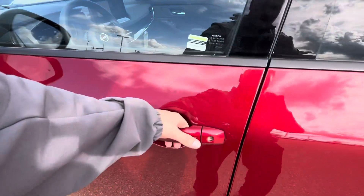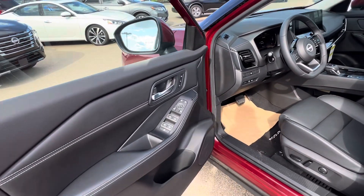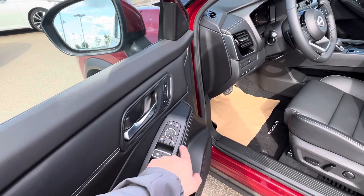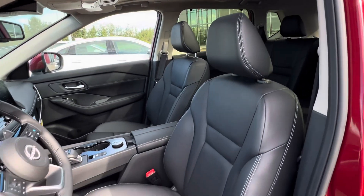Intelligent key system — so you walk up, one click does the driver door, two clicks does the passenger doors as well. You can leave your key fob in your purse or in your pocket. Automatic one-touch driver window, power heated mirrors, power locks, and a memory driver's seat with genuine leather interior.